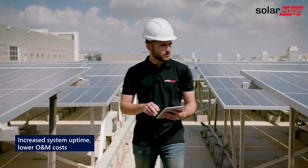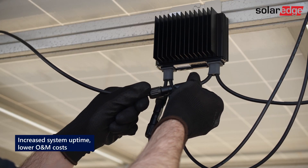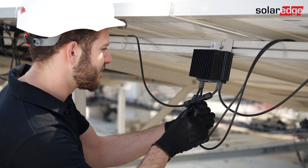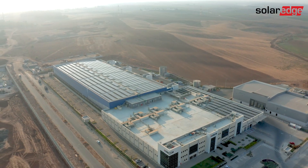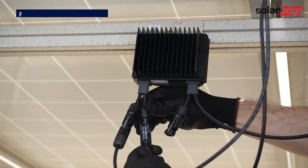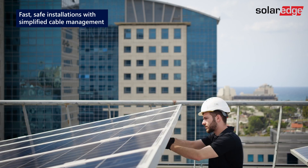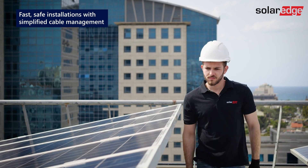This helps maximize system uptime and reduce operation and maintenance costs. There's more to the S-Series Power Optimizers than world-class safety features. Suitable for all types of rooftops, the S-Series offers simplified cable management with more accessible connectors, allowing for faster installation and reducing potential isolation faults.